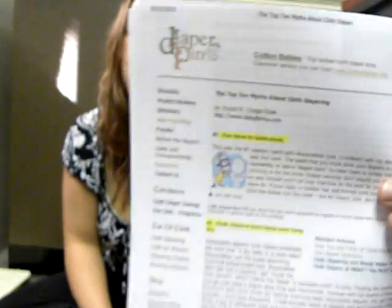Hey everybody, so I just wanted to do a video on the top 10 myths about cloth diapering. This came from diaperpen.com. This is a very great site that has a lot of helpful information about cloth diapering.